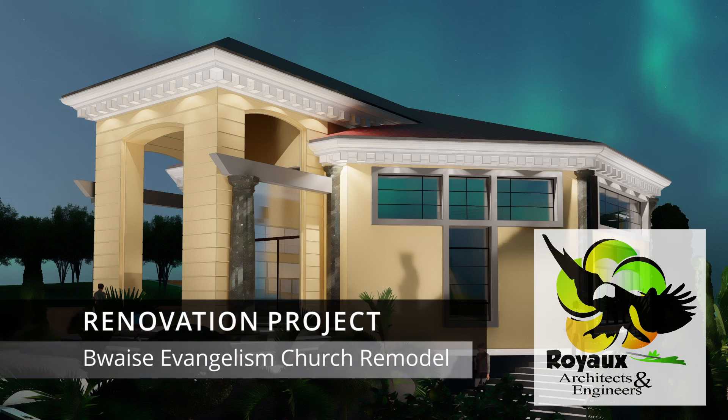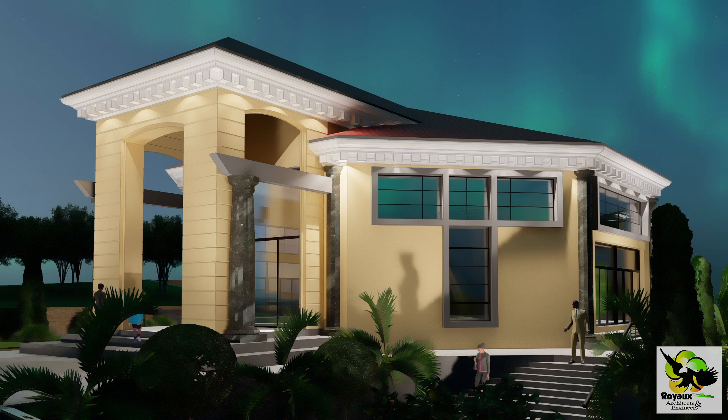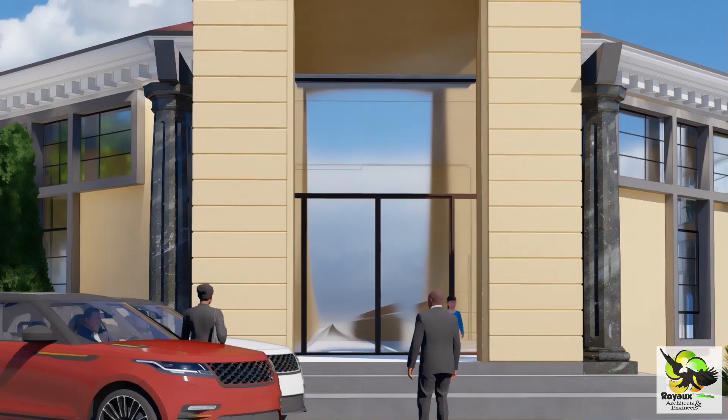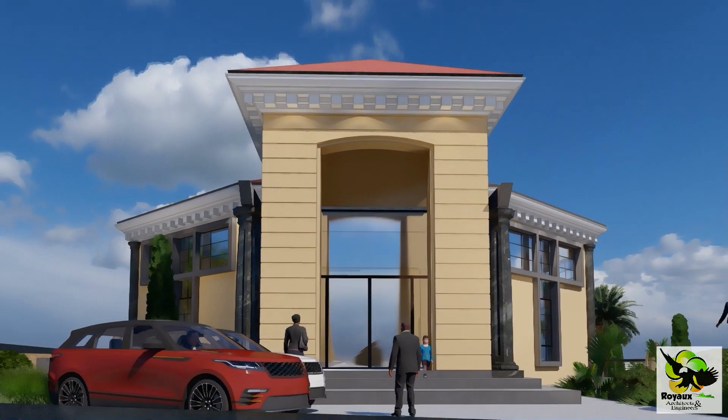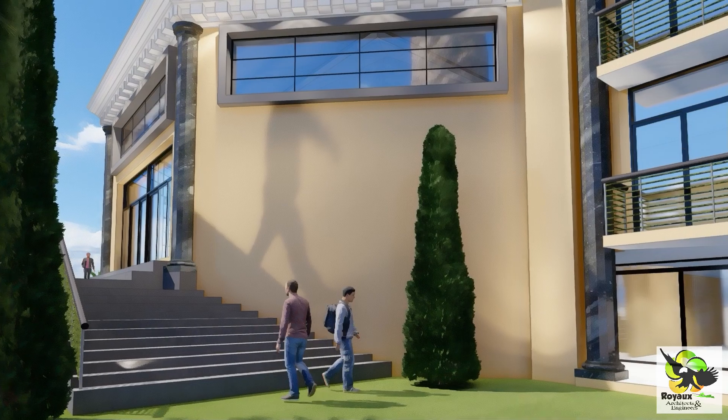Step into a world of transformation and modernization as we unveil a remarkable renovation project by Royal Architects and Engineers Limited. This time we've taken a church building and given it a state-of-the-art facelift that truly reflects the essence of glory.